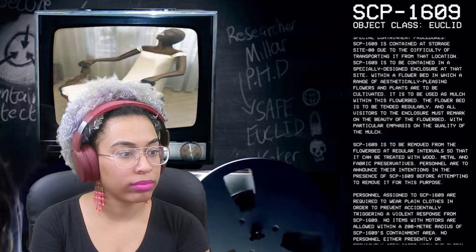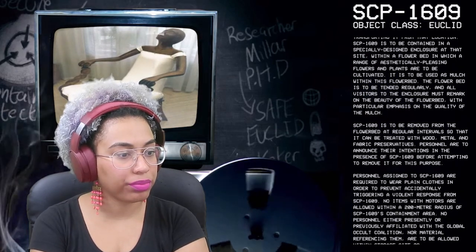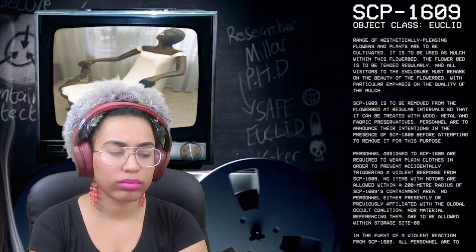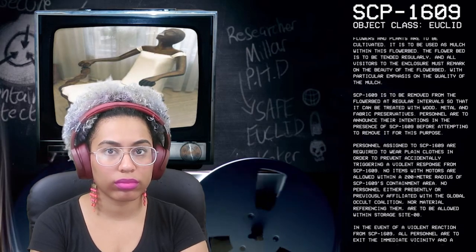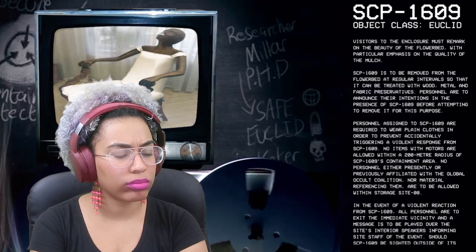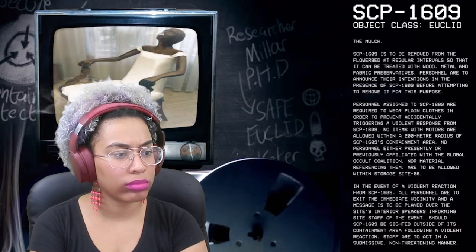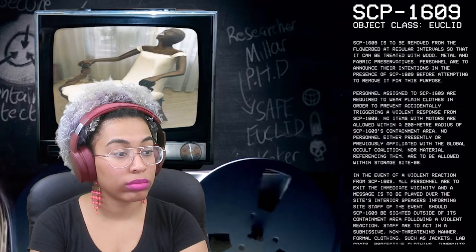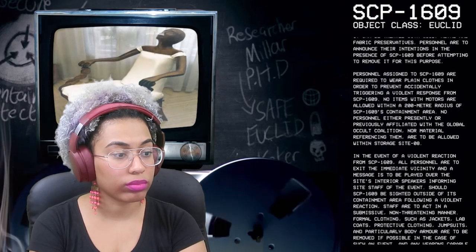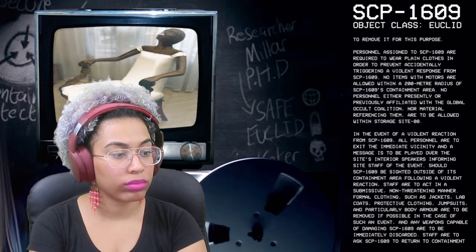SCP-1609 is to be removed from the flower bed at regular intervals so that it can be treated with wood, metal, and fabric preservatives. Personnel are to announce their intentions in the presence of SCP-1609 before attempting to remove it. Personnel assigned to SCP-1609 are required to wear plain clothes in order to prevent accidentally triggering a violent response. No items with motors are allowed within a 200-meter radius of SCP-1609's containment area. No personnel either presently or previously affiliated with the Global Occult Coalition, or material referencing them, are to be allowed within Storage Site 8.